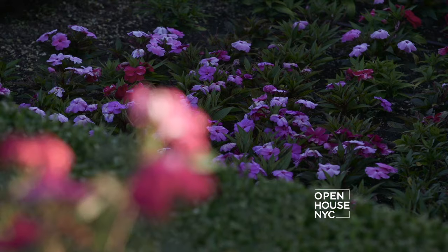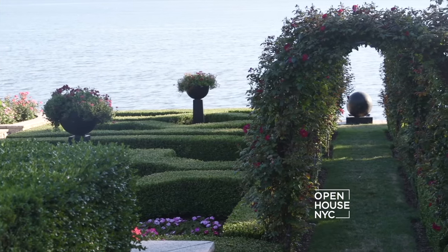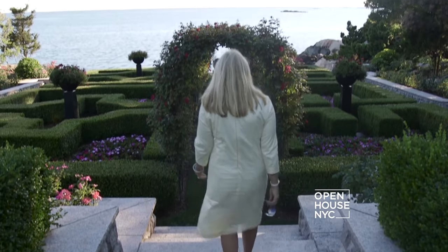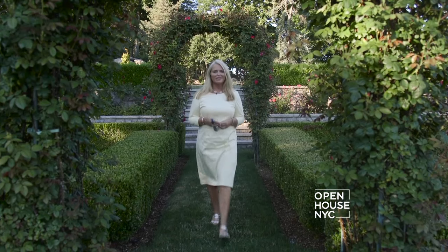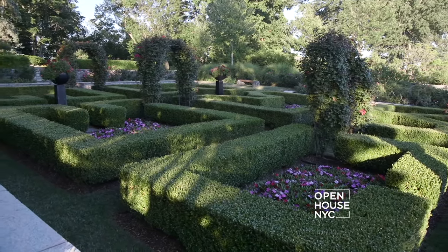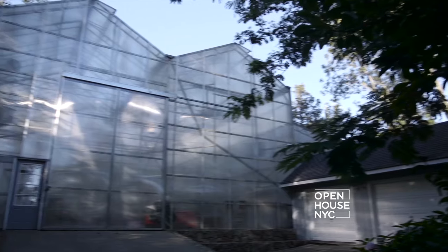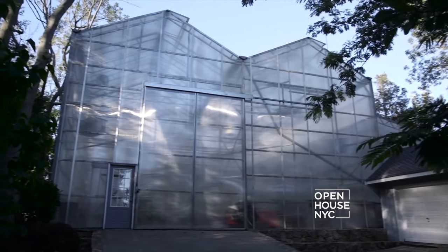You think that's it? Not by a long shot. Step back in time in this amazing carter and rose garden. And for the winter gardeners, there's a commercial grade greenhouse.